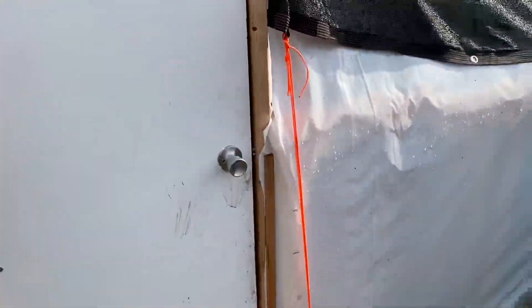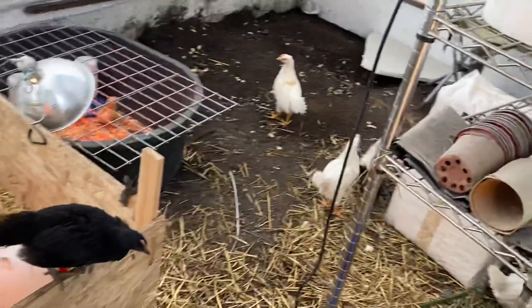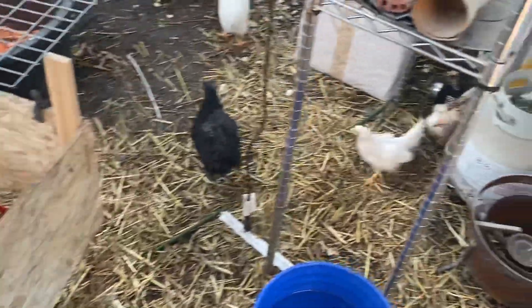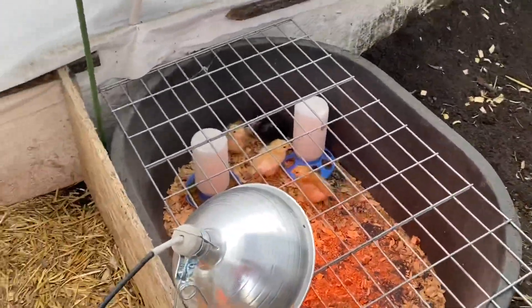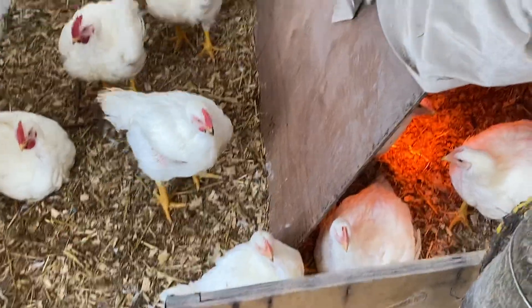Let's see what's going on with these chickens. You think you own the place, you can just go wherever you want? Got a couple chicks there. These are our broilers, which I need to process.